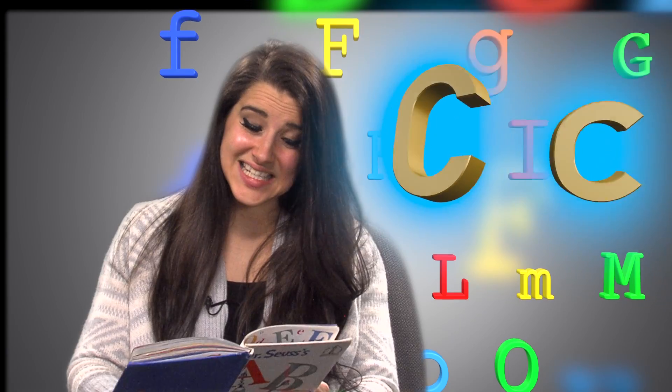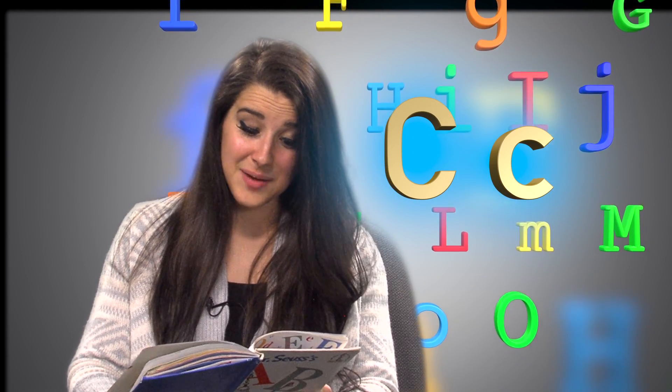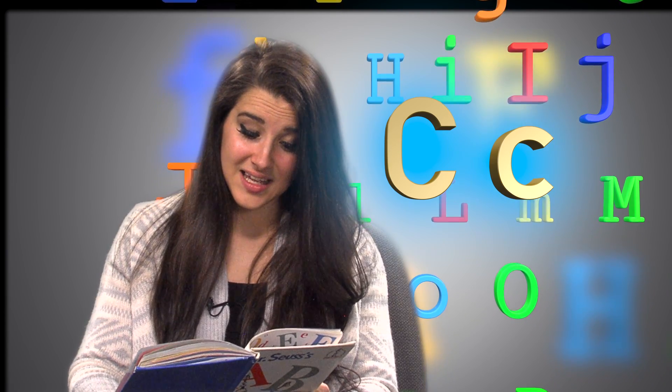Big C, little C. What begins with C? Camel on the ceiling.